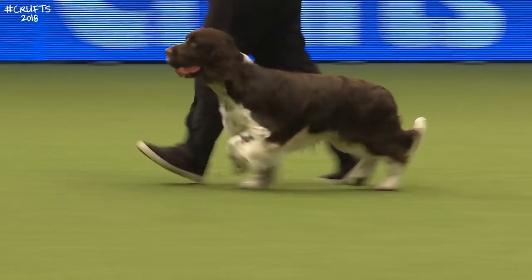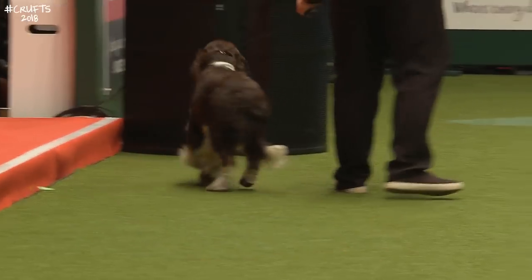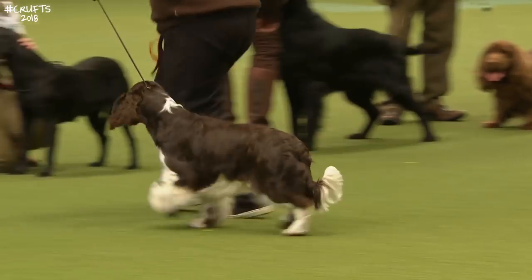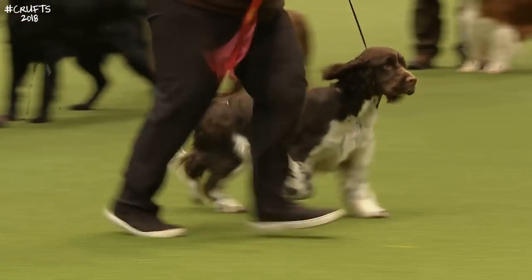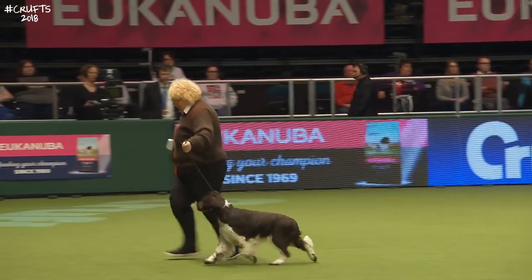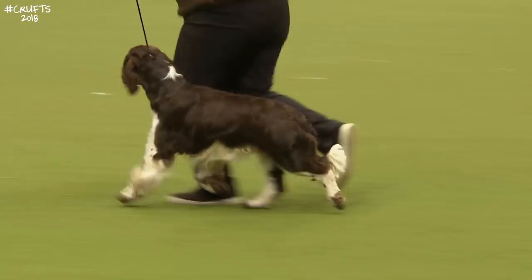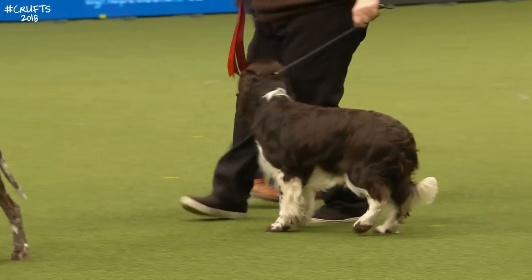Here's the English Springer Spaniel — this is Teddy, who's nine months old, owned and handled by Gwyneth Thomas. Gwyneth is actually an underkeeper on the Bala shoot in North Wales. Teddy has worked over 10 days last season — this is his first year at Crufts. He's just a little overawed; he's used to working on the moors and here he is in a very different atmosphere, totally foreign to him.